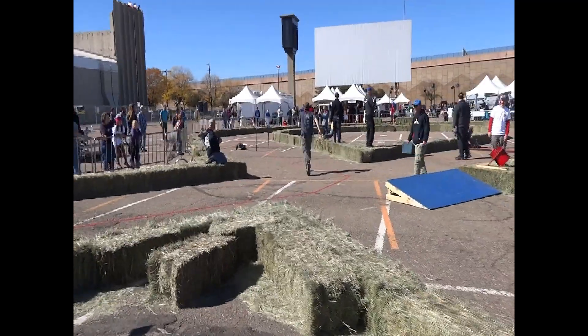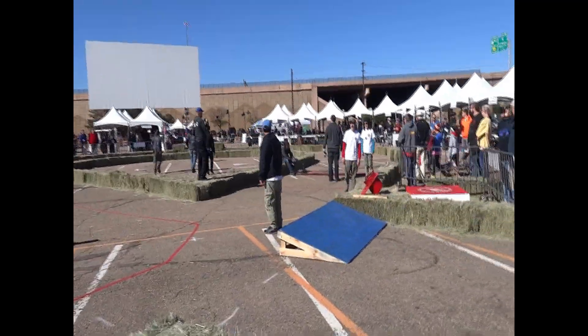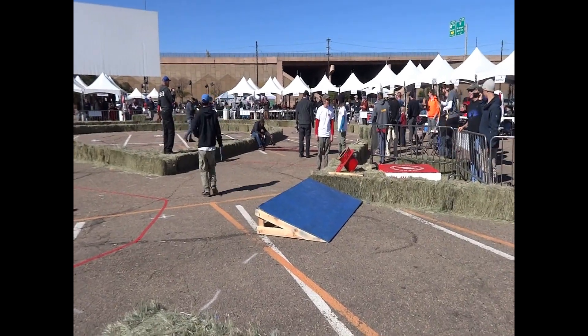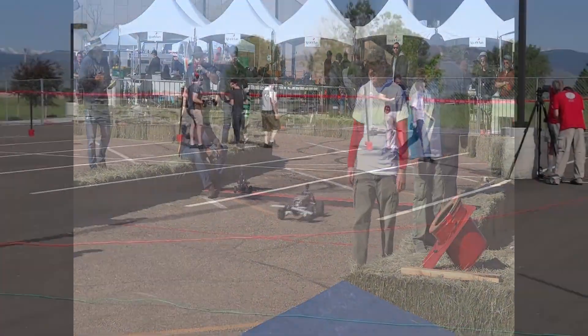Watch your ankles. That's the third set point. Over the pedestrian. And on to the fourth checkpoint. And clear. Yay!